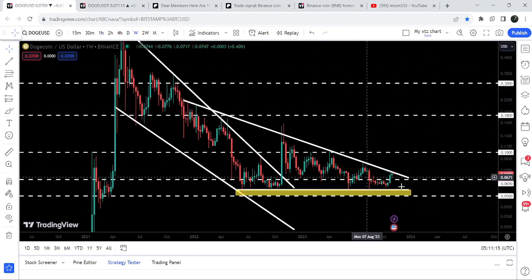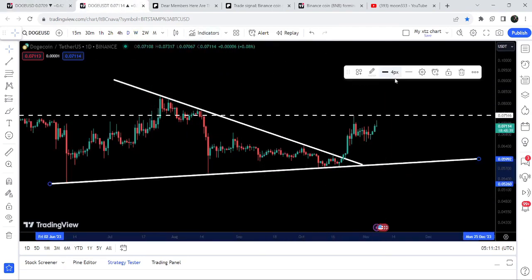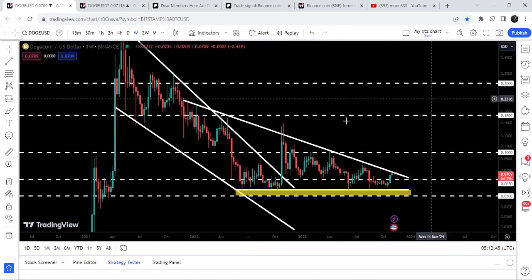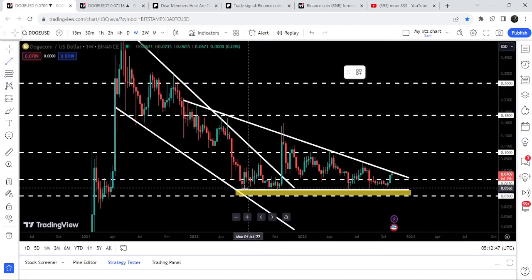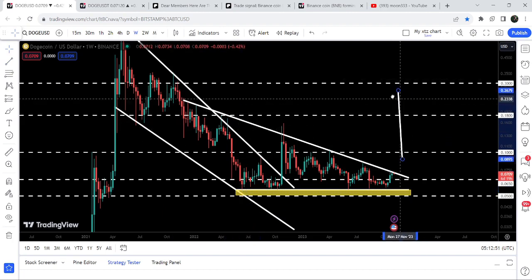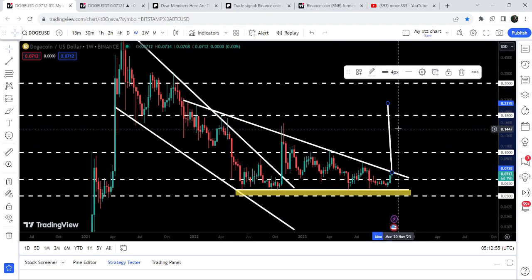Now let me take you to the weekly timeframe chart. Here you can see that we are already moving at the resistance of this big descending triangle. Therefore, if the price reaches the target for this triangle's breakout at 9.1 cents, then it can easily break out this long-term resistance of the descending triangle as well.